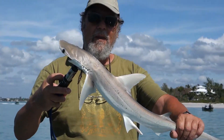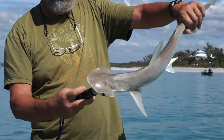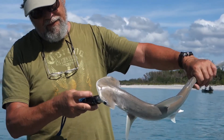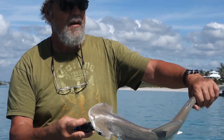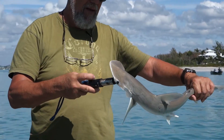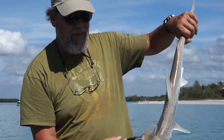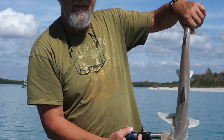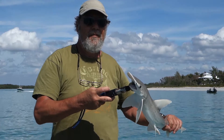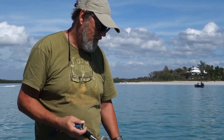So this is a bonnet head shark. The bigger one that Stu had on broke off by the boat, and this is a smaller one that he caught a little while later. There's a ton of them in the area right now — all sizes. This is Stump Pass, Florida, USA, nearest Englewood. We're going to let this guy go and we'll see you later.